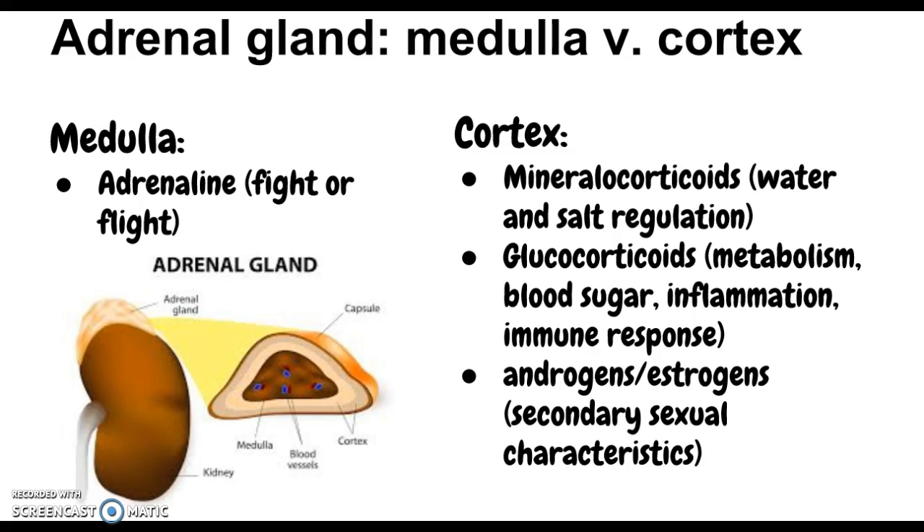Within the medulla we have adrenaline, which is part of your fight-or-flight response. In the cortex, we have three things: mineralocorticoids, which handle water and salt regulation — including sodium and potassium; glucocorticoids, which deal with metabolism, blood sugar, inflammation, and the immune response; and finally androgens and estrogens. These sex hormones are also made in the ovaries and testes, but the adrenal version provides some of our secondary sexual characteristics.